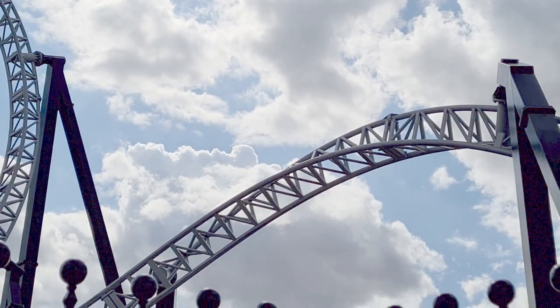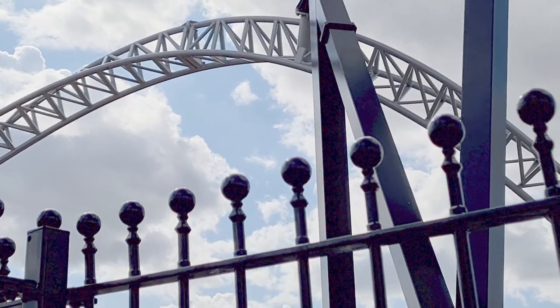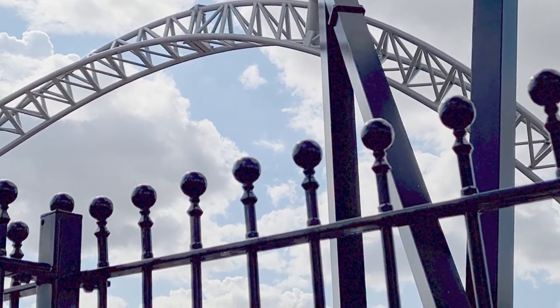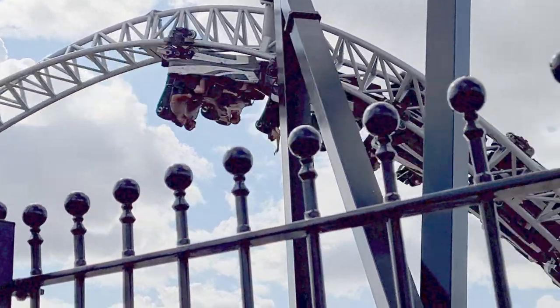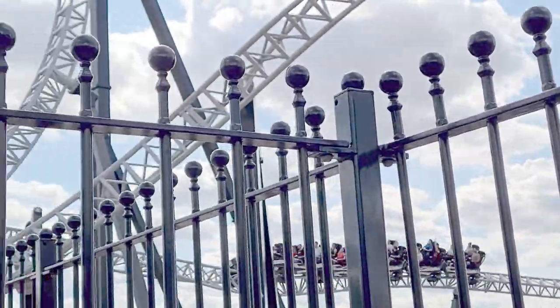I've just done Sick again and after a second ride I can definitely say I'm not actually the biggest fan of those lap bars on the heartline rolls. The problem is they're too small so it puts a lot of pressure on your legs - it's just so, so hateful.